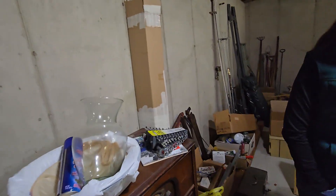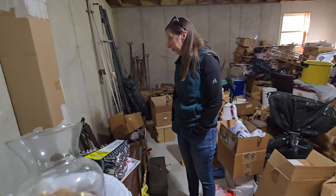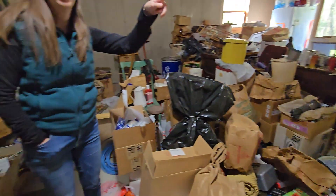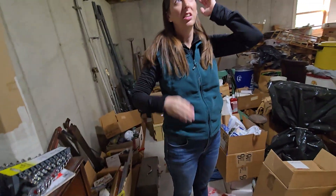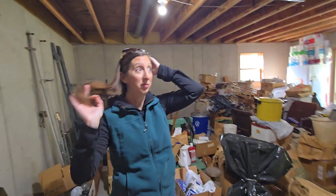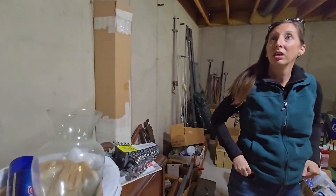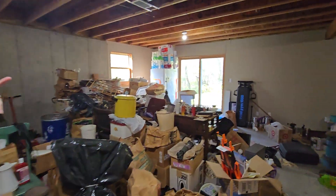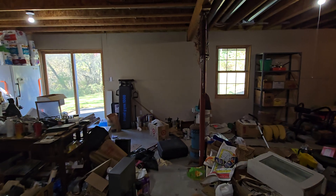Look at this — this is a proper foundation that has no water stains at all. There's egress windows. It's full height — well, it's probably like seven foot six, seven foot eight, somewhere in there, because I can touch it. There's egress windows if you wanted to put in a bedroom down here.